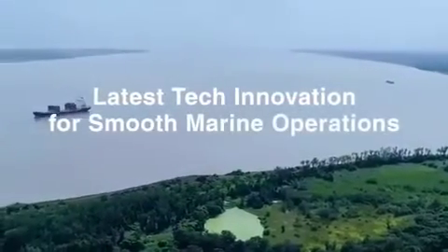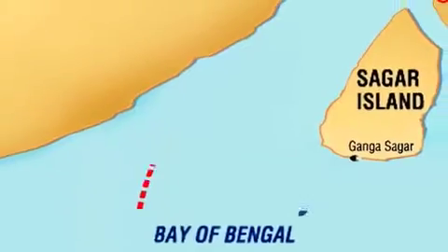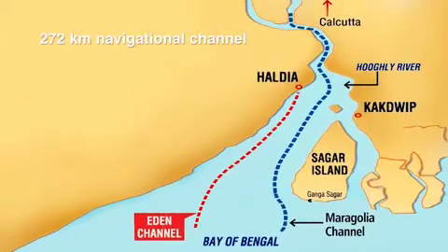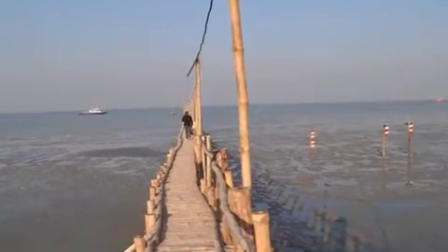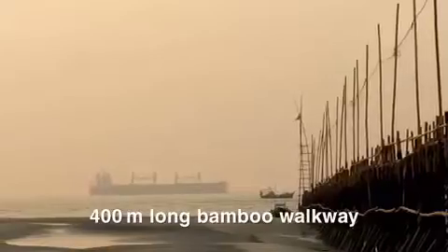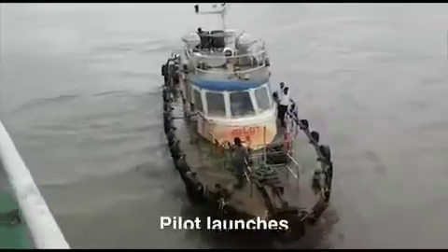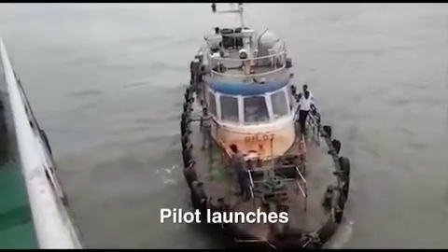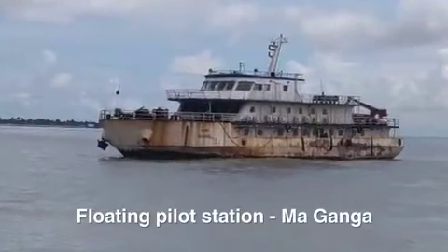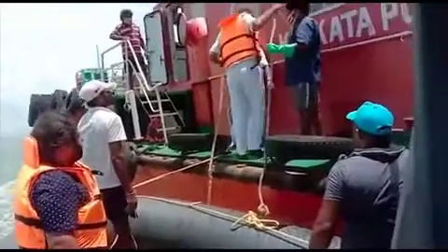Every vessel approaching Syama Prasad Mukherjee Port, Kolkata from the Sandheads needs pilots to navigate the 272-kilometer navigational channel to reach the docks. For the last 18 years during the winter, the pilots stationed at Sagar Island would use a 400-meter long bamboo walkway and a small dinghy to board pilot launches, which would take them to the vessels approaching for pilots. During rough weather, pilot vessel Magonga was used as a floating pilot station instead, which is a costly affair.